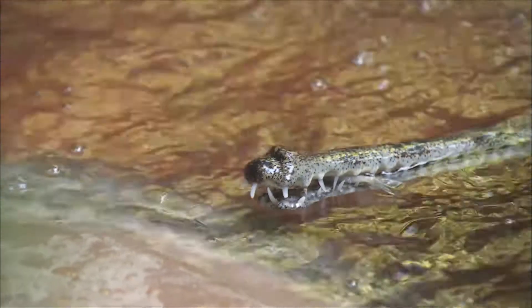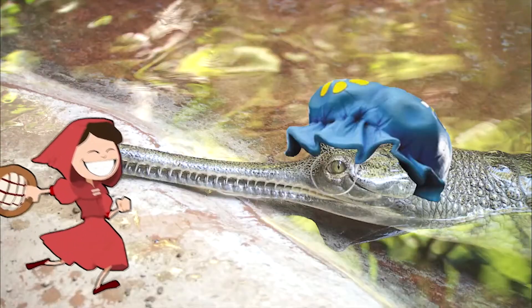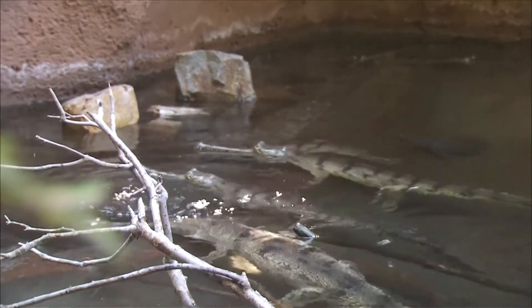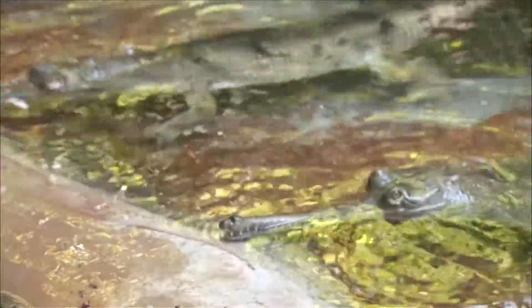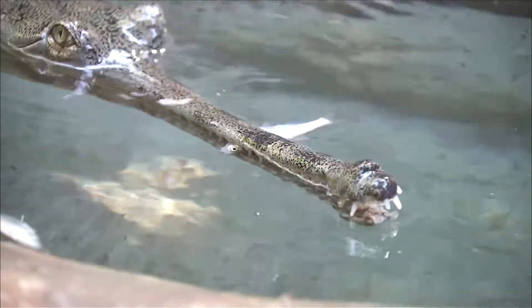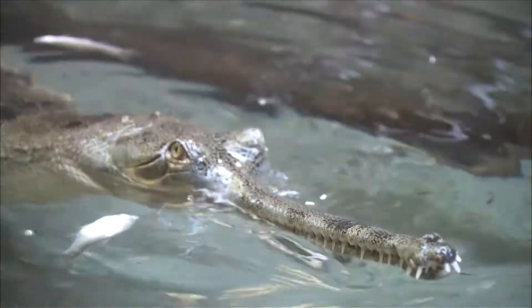Gharials have lots of teeth — a little over a hundred — which is more than any other type of croc. The better to eat you with? Nah. Gharials only eat fish, and boy do they love them. When a fish comes by, they'll move their head back and forth real quick. Gharials eat by slightly opening their jaw, allowing those long teeth to act like spears. Lift the head above the water, and down it goes.